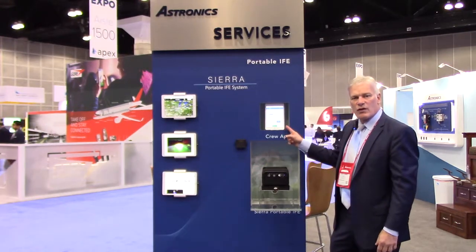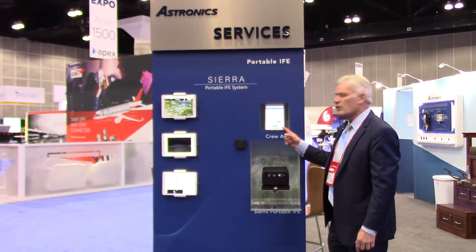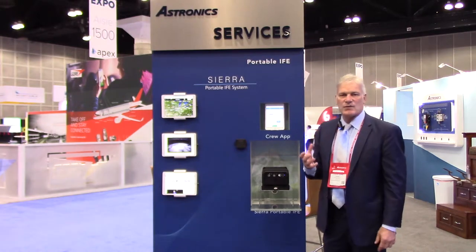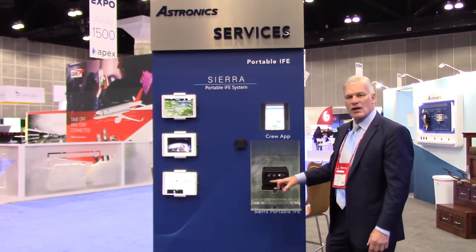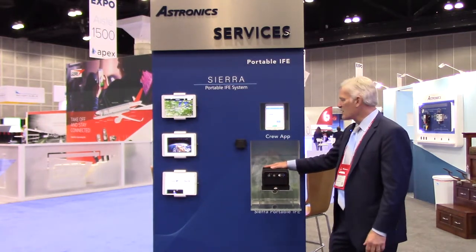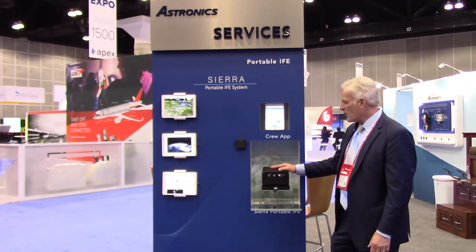Another cool feature for this generation is we have a crew app. This app gives real-time status of the system — for example, how charged the batteries are. There's also an altimeter in here, so if something happens with the plane it can shut the system down. It's a very handy app for the crew in the airplane.